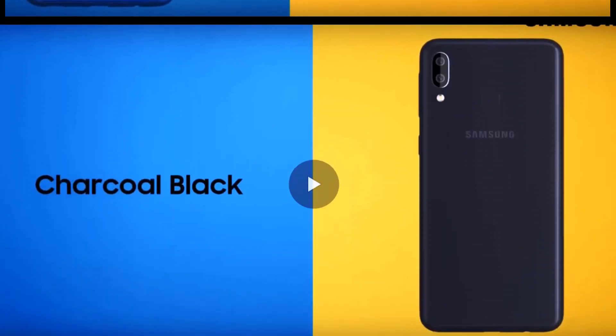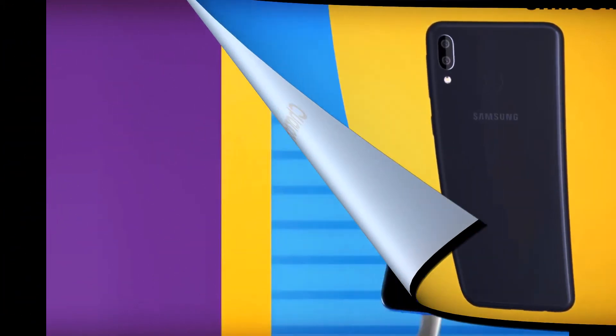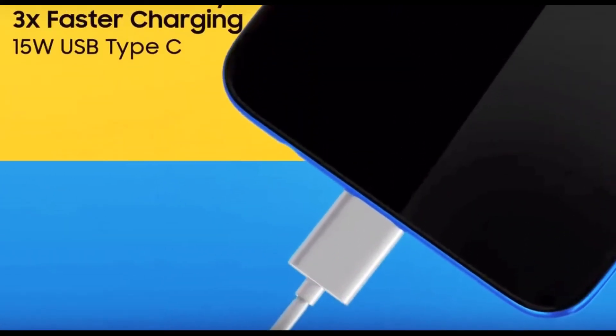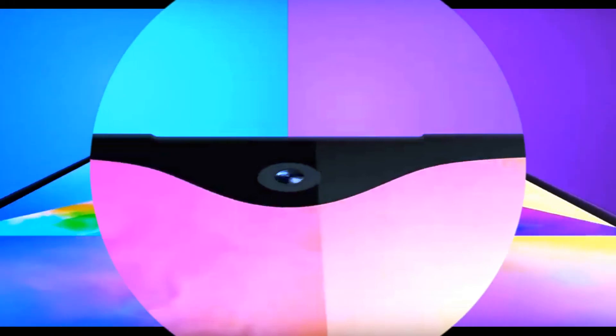Also included are single main and front cameras with resolutions of 13 megapixels and 5 megapixels respectively. Notably, the fingerprint scanner, NFC module, and USB-C connector did not make it into this model, but it does feature a capacious 3400 mAh battery. Android 9 Pie with Samsung's proprietary One UI shell is installed out of the box.